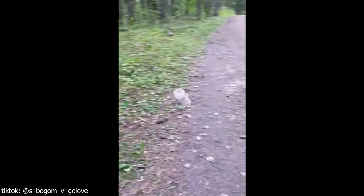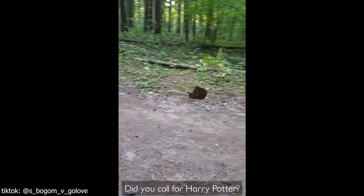Right in the middle of the road. Did you call a Harry Potter?